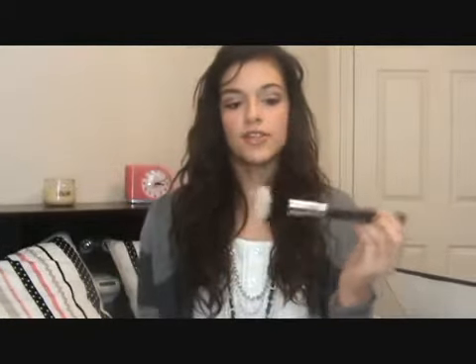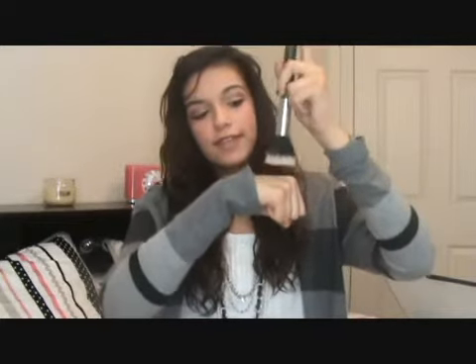If you want lighter coverage, I recommend a stippling brush. This gives you an airbrushed finish and less coverage than a flat synthetic brush. You'll know a stippling brush when you see it — it has black bristles with white synthetic bristles at the top. Get the foundation on the back of your hand, work it into the bristles, and stipple it on your face. This is the Sigma SS 187; you can also get the MAC 187.